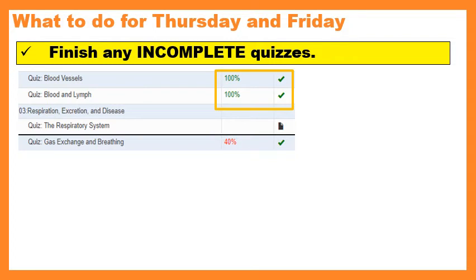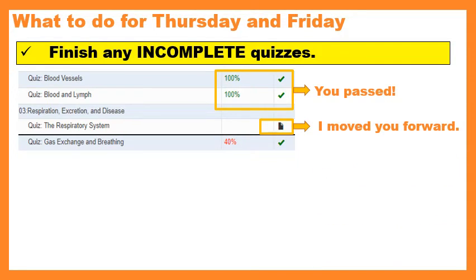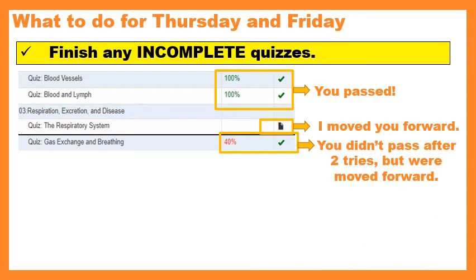You can figure out what you have to work on and what is already done. If you get 100 or an 80 and you see a green checkmark, that means you have passed and don't need to do anything. If you see a black sheet of paper that's folded over, that means I moved you forward in that quiz — either because I wanted you in the same quiz as the group, or you came in late. If you get a red grade — anything 60 and below — but have a green checkmark, that means you tried two times, didn't get above an 80, but were moved forward. You're finishing any quiz that doesn't have a green checkmark or a black folded-over piece of paper.